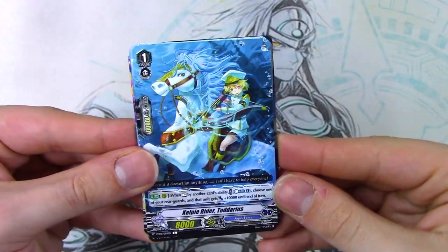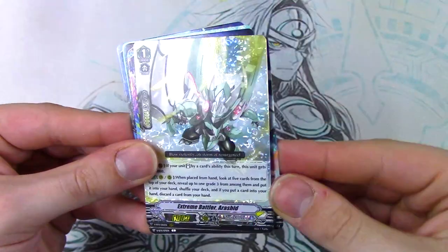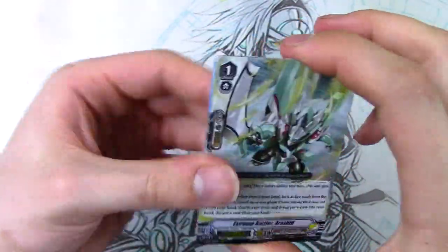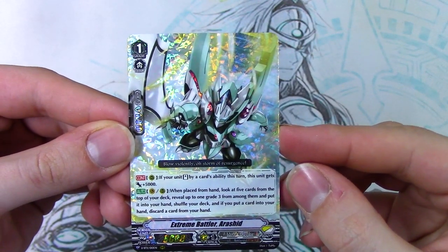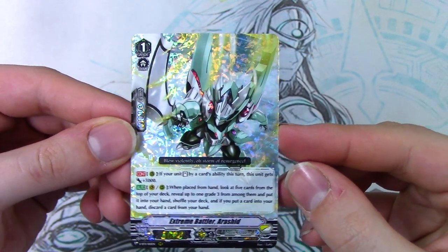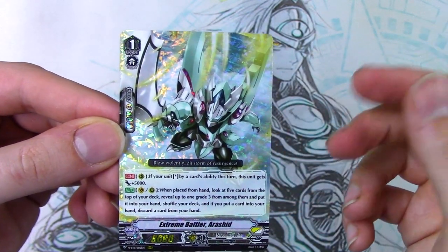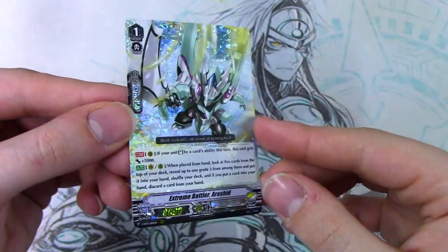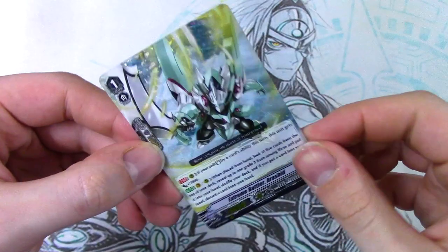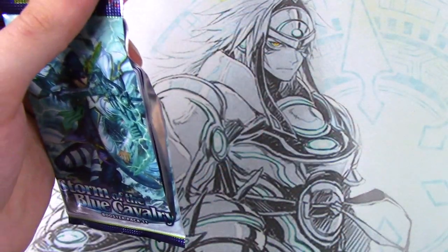We got Galaxy Blau Cougar - or sorry, Stern Blau Cougar, the original grade 3 Blau. Oh, this is that one card that does like loops or something, right? Choose one in front - 1 to 8 attack, 7 to 1 back row. Yeah, this is the one that has the premium loop with Commander Thavas. Grade 1, another Kelpie Rider, triggers, grade 1. Triple R - we got Extreme Battler Arashid. So if you're going to stand by a card ability, it gets 5k. And then the other ability is you look at the top 5 for a grade 3, add one to your hand, if you do discard one, shuffle your deck. So grade 3 searchers for Nova Grappler over here. That's our second triple R, so I'm pretty sure we have one more to go.